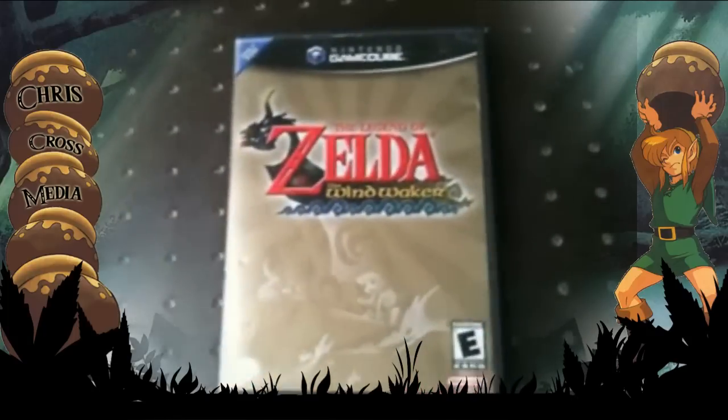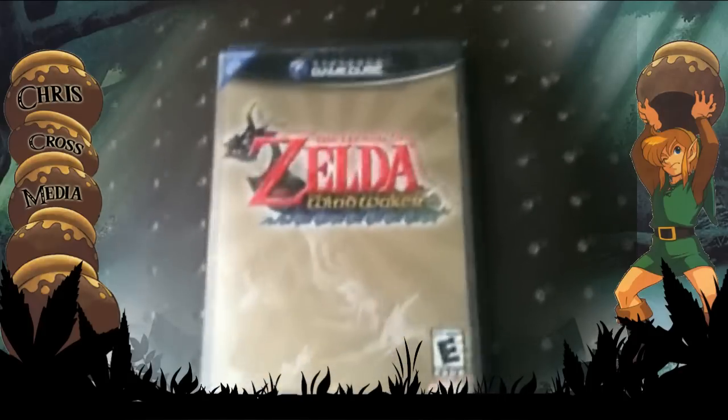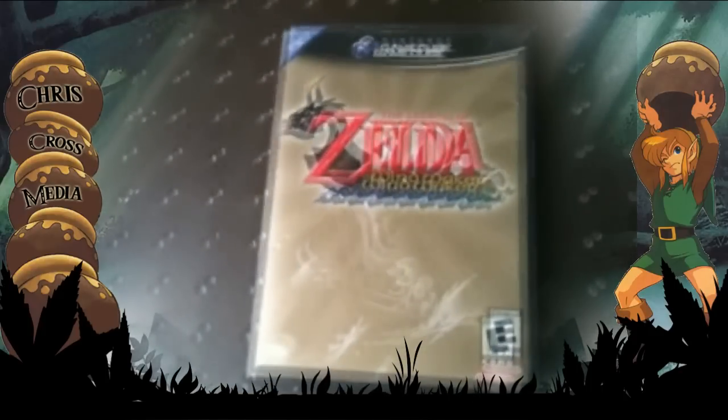I finally got Wind Waker. It came out in March, I remember, because it was close to my birthday. Me and my uncle drove over to Toys R Us before they closed, and I played all night — I remember playing until like 5 o'clock in the morning.